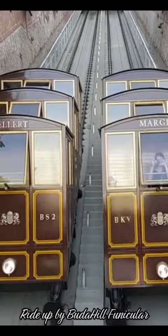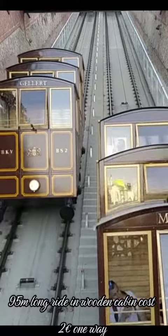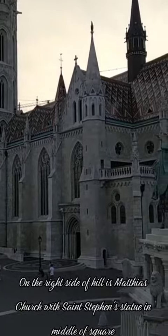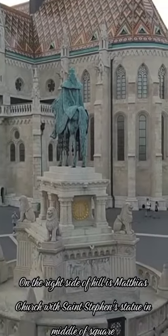Ride up via the Buda Hill Funicular — a 95-metre-long ride in a wooden cabin costing €2 one way. On the right side of the hill is Matthias Church, with St. Stephen's statue in the middle of the square.